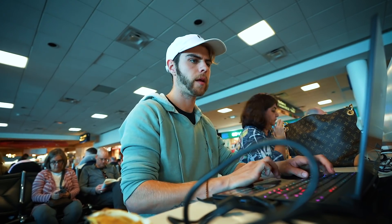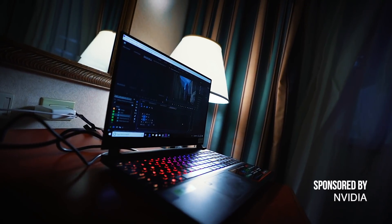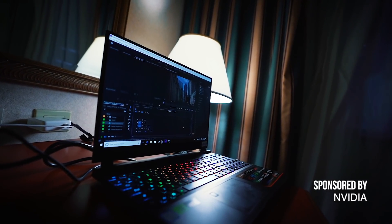Before we begin, I want to say: to make a video that you're about to see in 30 minutes with a tight turnaround, you're going to need a little bit of power underneath the hood — which leads me into the sponsor of this video, which is NVIDIA. They provided me with the Gigabyte Aero 15 OLED.